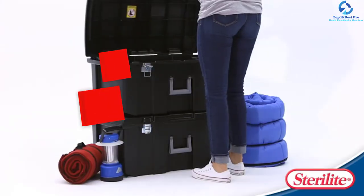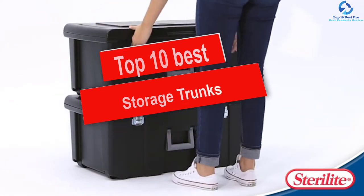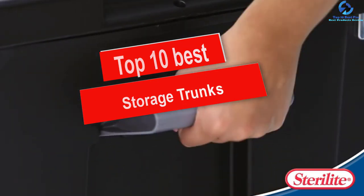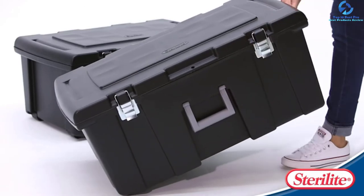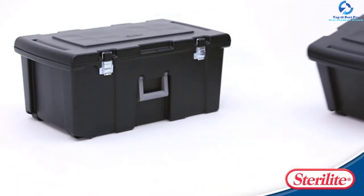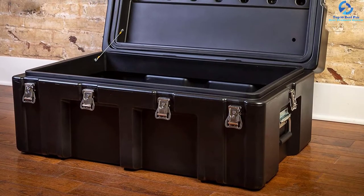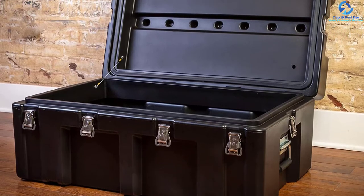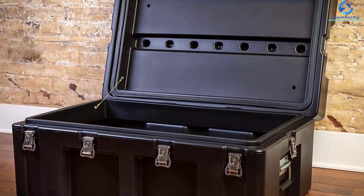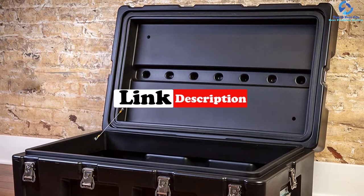Hey guys, in this video we're going to be checking out the top 10 best storage trunks. I made this list based on my personal opinion and hours of research, and I've listed them based on quality, durability, price, and more. I've included options for every type of consumer, so if you're looking for an entry-level option or the best product money can buy, we have the product for you. For more information and updated pricing, be sure to check the links in the description below.